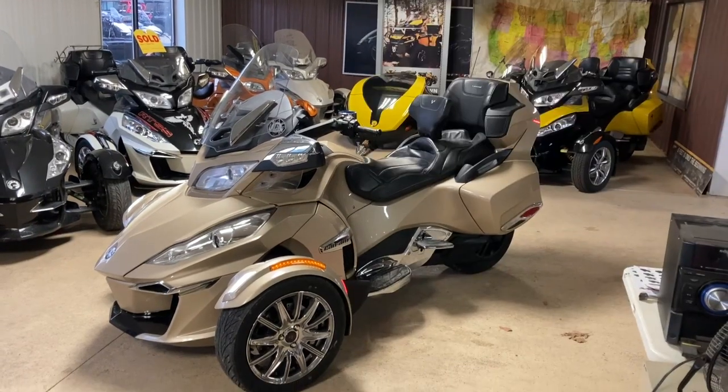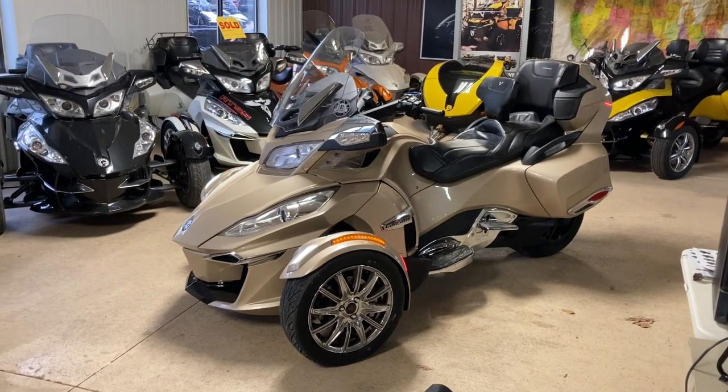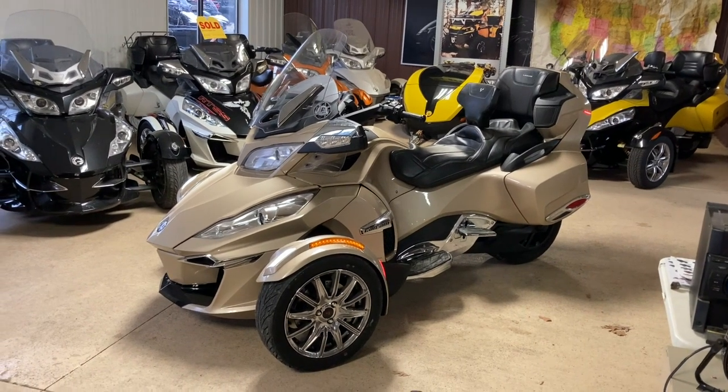Hello everybody, Doug Davis at Cowtown, standing here today in front of a very clean 2018 Can-Am Spider RT Limited. Nicely loaded machine — it's got a lot of LED lights on it and will be very easy to see.